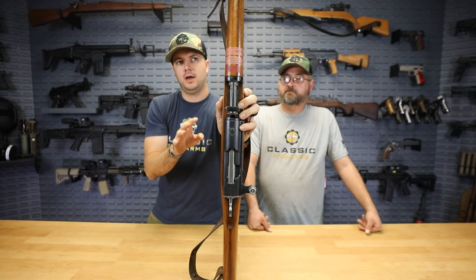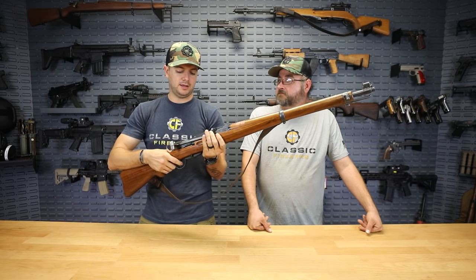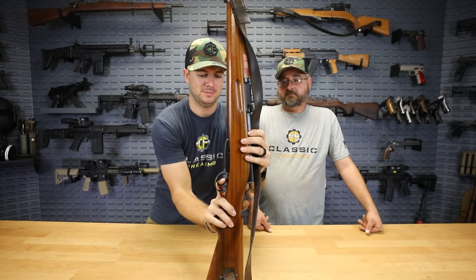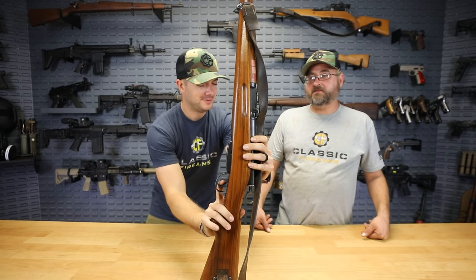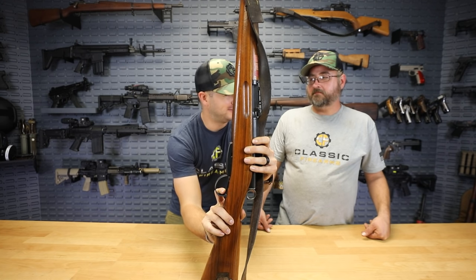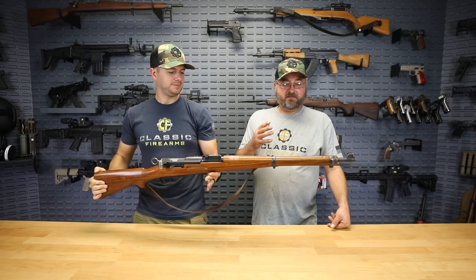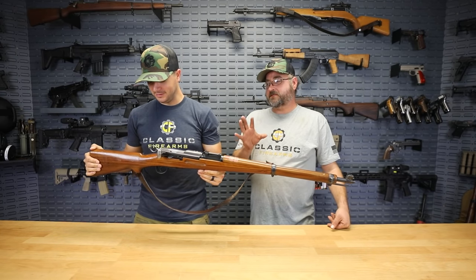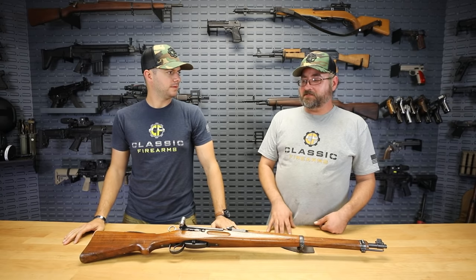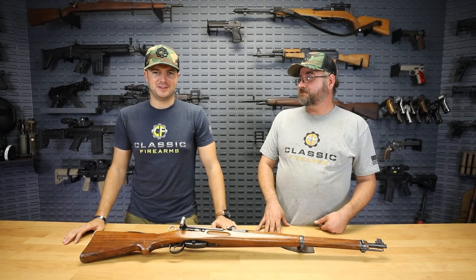A lot of the K31s we've had in the past have had some sort of trigger job done on them. This one feels like maybe one to two pounds — it's really light. It feels like a two-stage: there's a little bit of take-up before you hit the wall, and then that's it. The GP11 is one of the most inherently accurate cartridges out there, and they still make it in Switzerland. I own a K31 and it's a fantastic rifle.